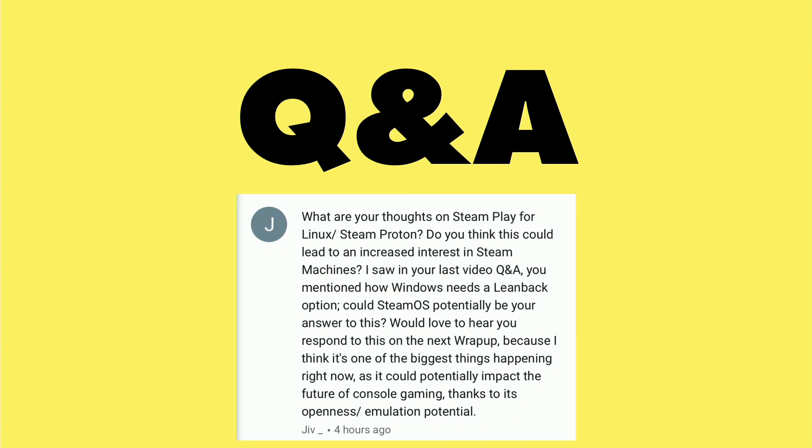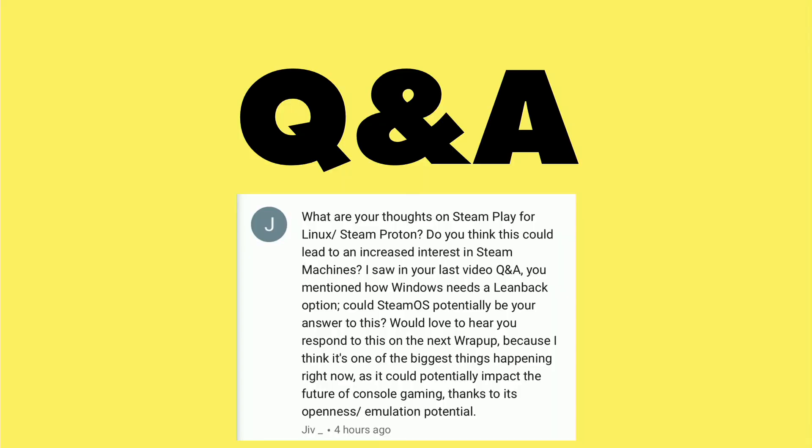One thing that Jiv suggested was maybe taking another look at Steam OS. We looked at it a while ago when we got in that Alienware Steam machine, but we really haven't come back to explore it since. My big complaint back then was a lack of compatibility, but as it turns out, Steam has been working on integrating Windows compatibility with their Linux client and are also baking that in now to the Steam OS environment as well, which is also running on Linux.